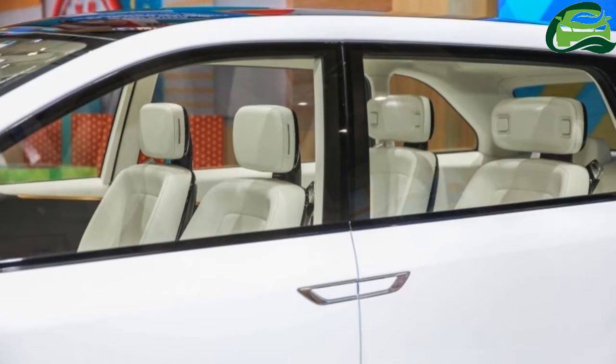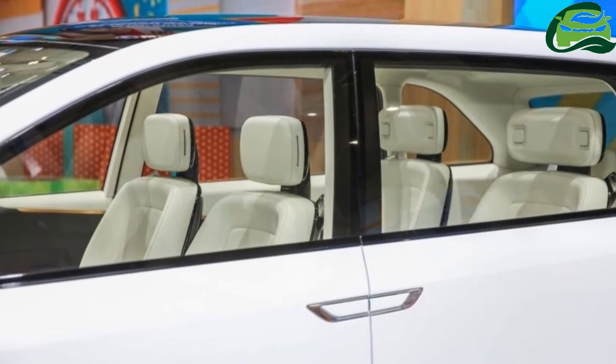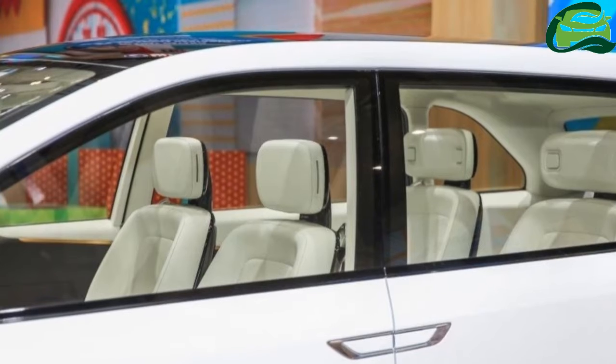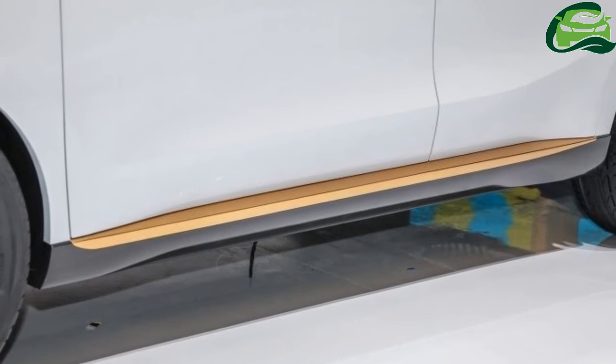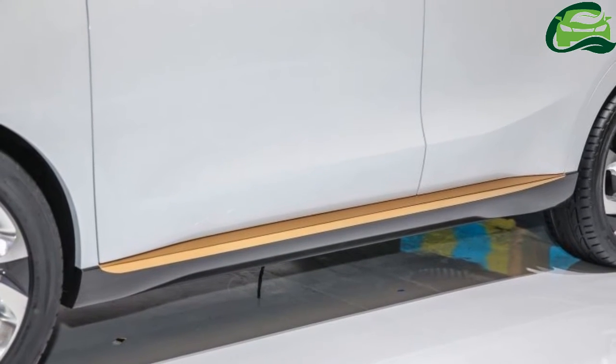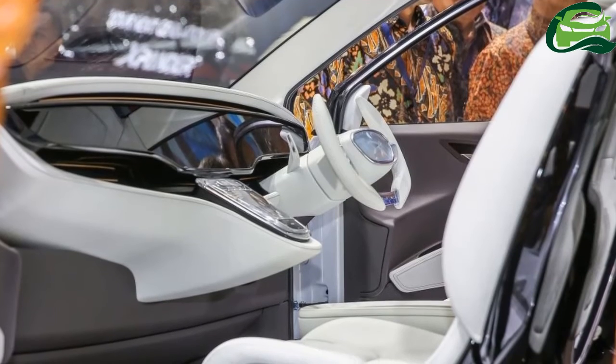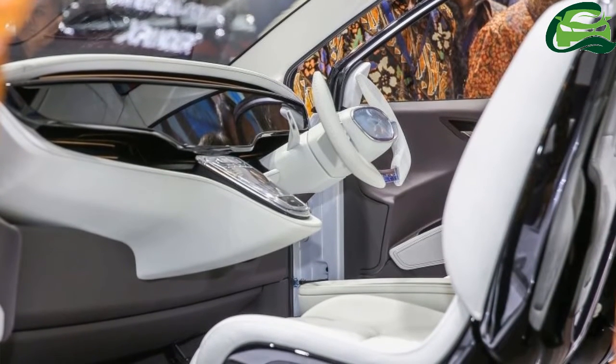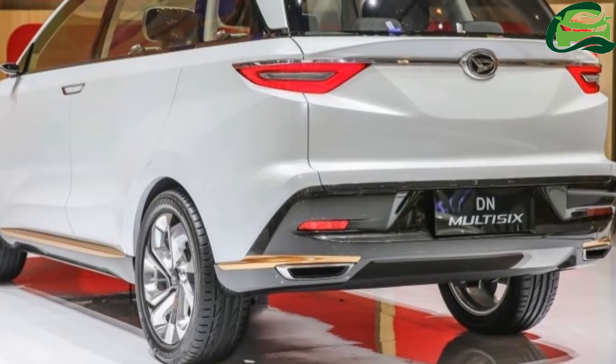The multi-purpose vehicle is of course the dominating body style in populous Indonesia. Daihatsu and Toyota are leaders of the three-row MPV market there, with the Toyota Calya and Daihatsu Sigra entry-level duo and the Toyota Avanza and Daihatsu Xenia mid-sized twins.